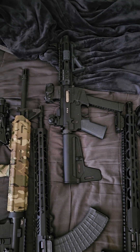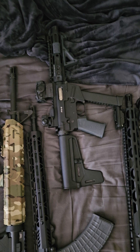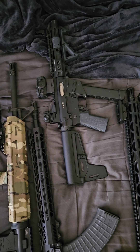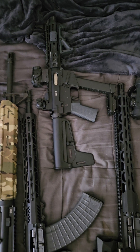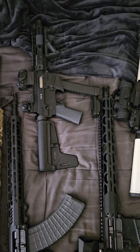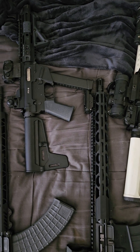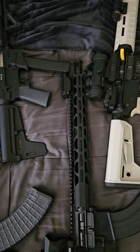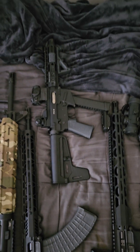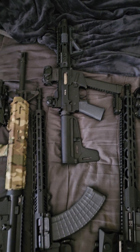Freedom Ordnance Gen 1 9mm AR. This one has a Romeo 5 and a set of fixed MBUS sights, and the Magpul brace — I think that's a Magpul brace on it. It also has a little bit of Magpul gray-color furniture just for the accents.